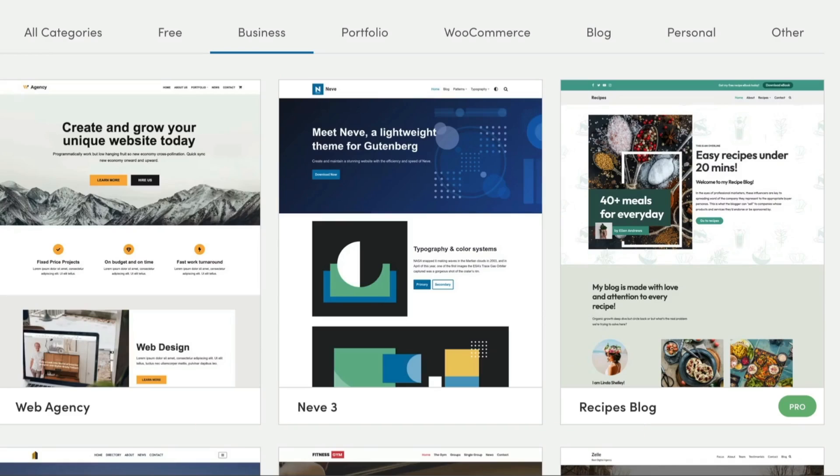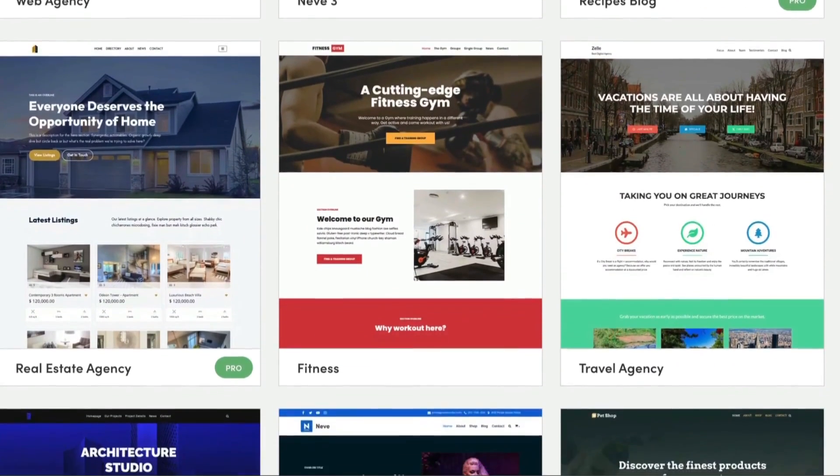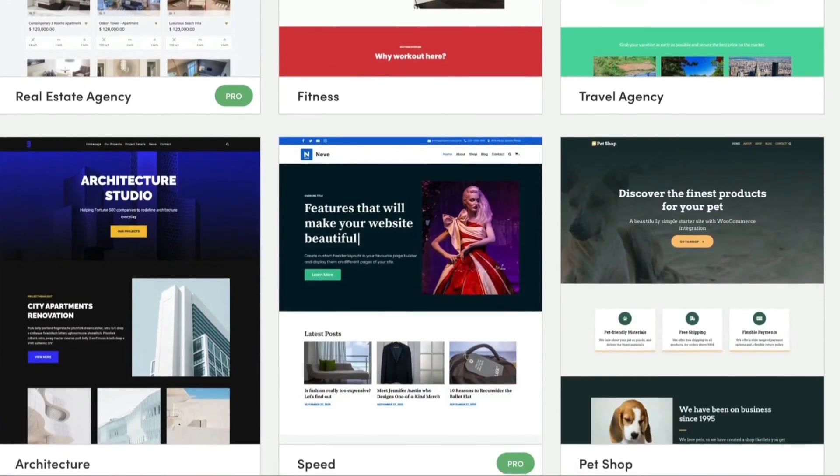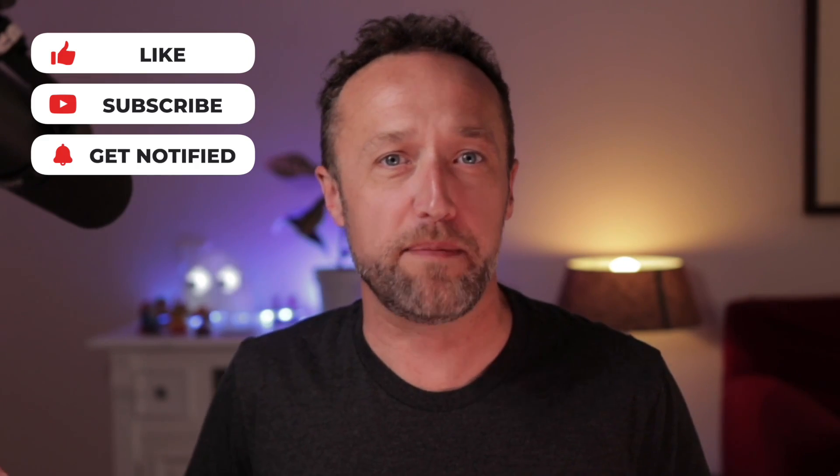Finally, I'm going to include Neve in this list because you get five starter sites for free, which are all great for businesses. What's your favorite free WordPress theme? I'd love to hear from you — leave me a comment below. I read all the comments and I'll try to reply to as many as I possibly can. Until next time, I wish you the best of luck with your websites. See you in the next one.